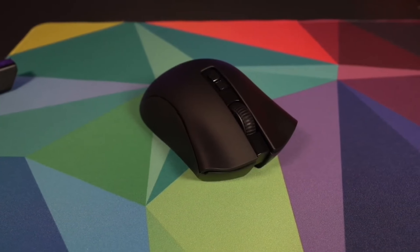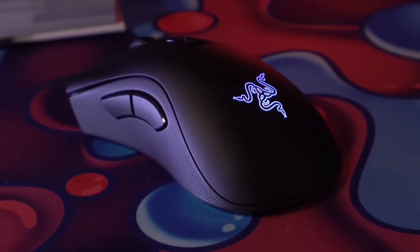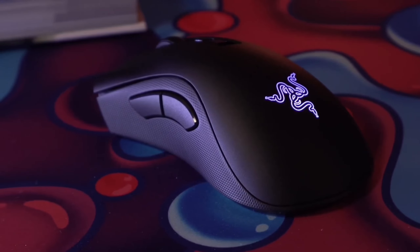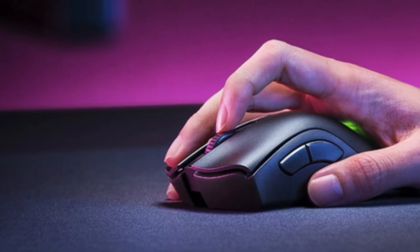In conclusion, the Razer DeathAdder V2 Pro isn't just a mouse — it's a statement. With its advanced features and sleek design, it's a must-have for any serious gamer. It's more than just a tool. It's an extension of you, the gamer.